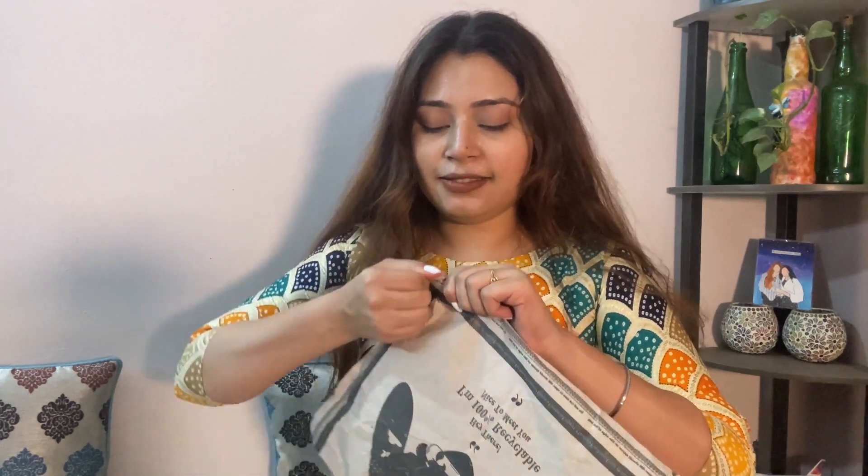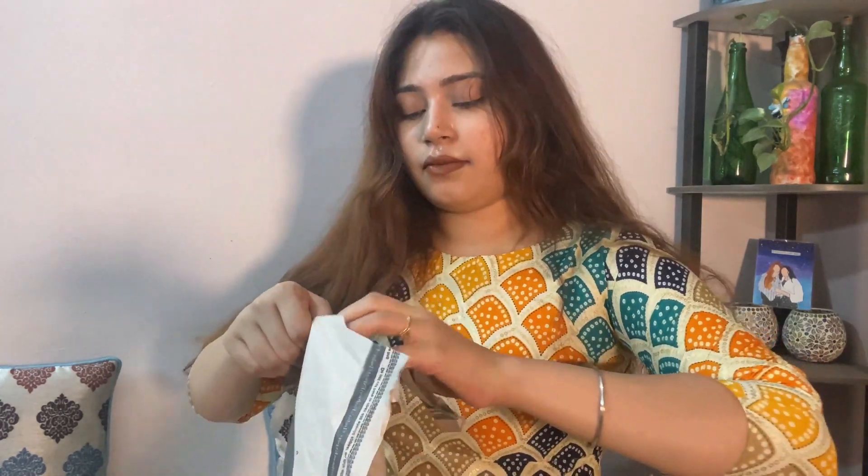But sometimes it is the same price, but the quality is still there. So this is Myntra's package. First, we will open the Myntra package. After some difficulty, the package is also opened.